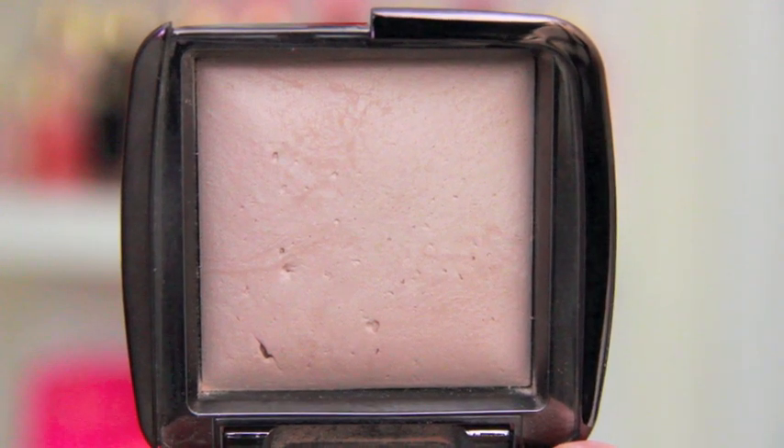Last makeup item is the Hourglass Ambient Lighting Powder in Dim Light. This is another product I've talked about before, but lately I've been loving it as my base for contouring. I like to use my big powder brush from Real Techniques to get this into the contour area to slightly start contouring because it's a little bit darker than my complexion. It's a great base for my bronzer and it makes all the difference in photos — my skin just looks a lot nicer when I wear this. These powders are quite expensive but I personally like them if you use them the right way, and there are just so many ways you can use them.